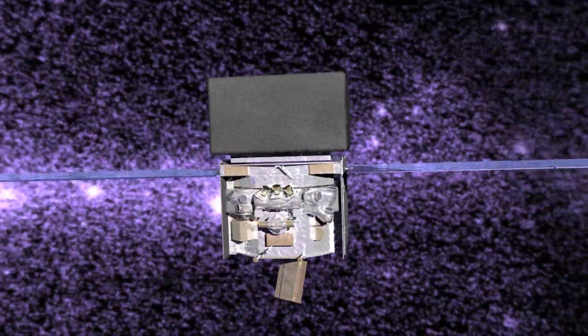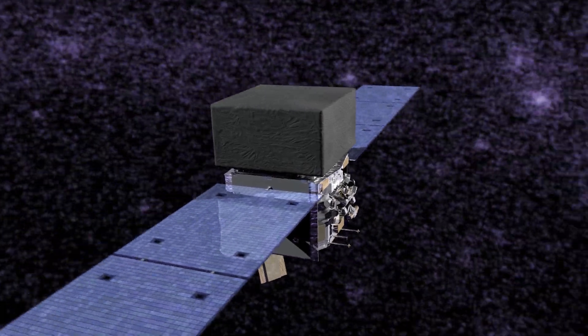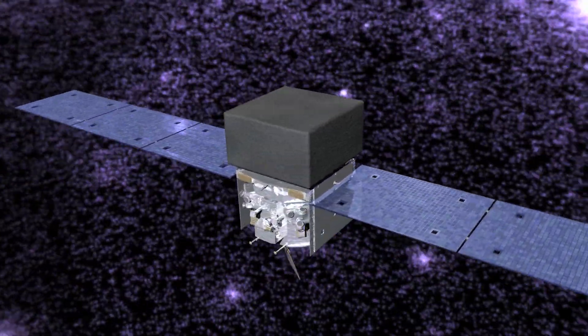NASA's Fermi Gamma-ray Space Telescope detects high-energy radiation from many globular clusters. Usually what Fermi is seeing is the cumulative gamma rays from all of the old pulsars in these clusters.